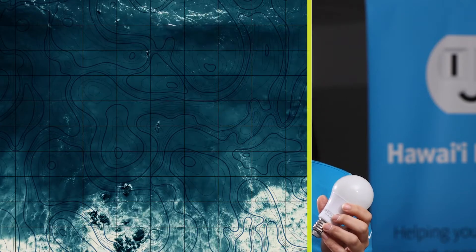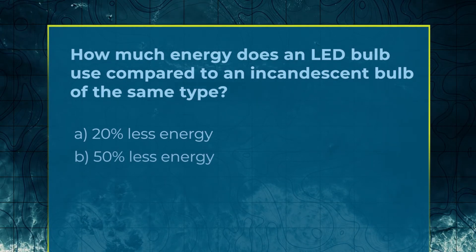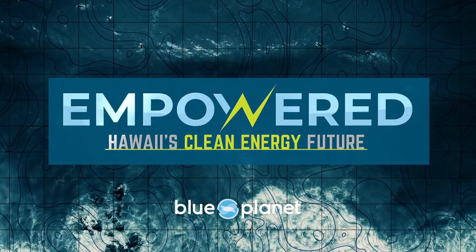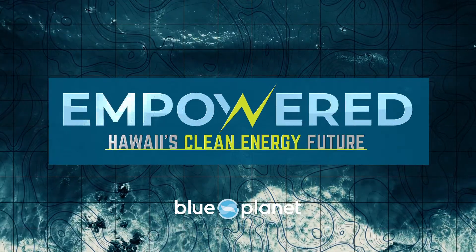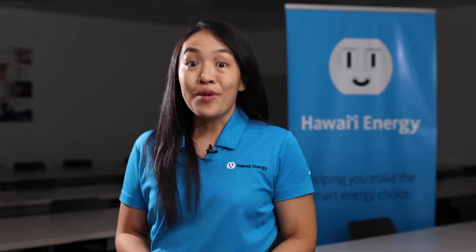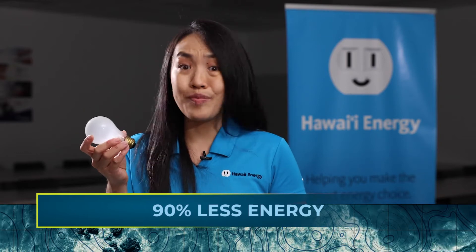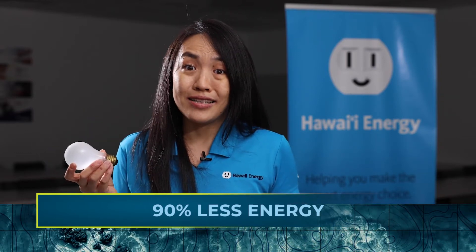Shana from Hawaii Energy here, back with another pop quiz. How much energy does an LED bulb use compared to an incandescent bulb of the same type? Is it A — 20% less energy, B — 50% less energy, or C — 90% less energy? Welcome back. The answer is C — a whopping 90% less energy. In fact, most of the energy used by old bulbs just comes out as heat. Stick around for more pop quiz later in the show.